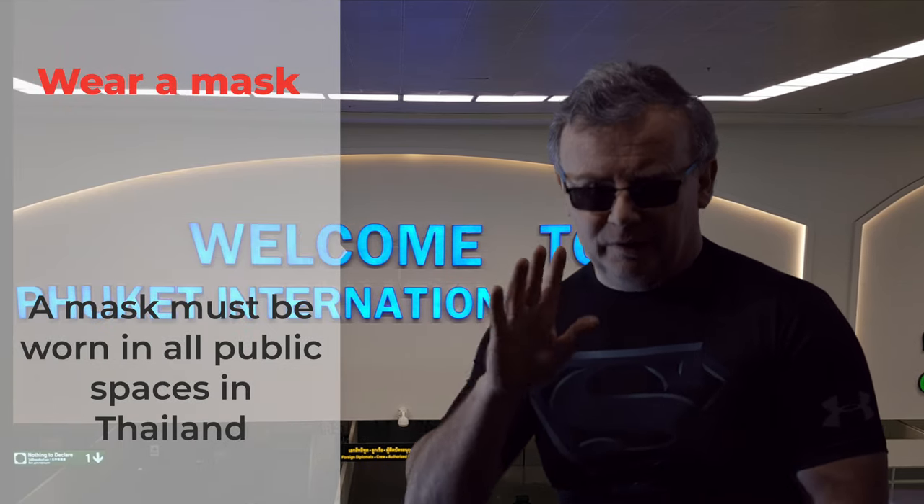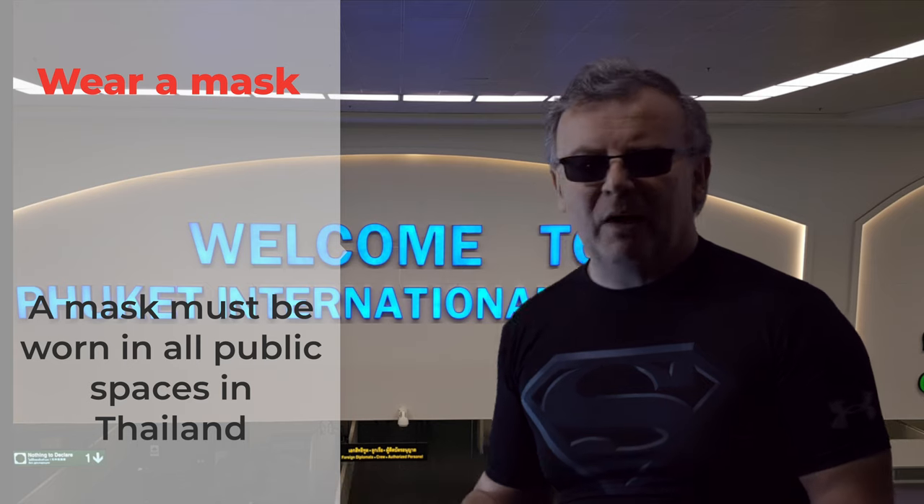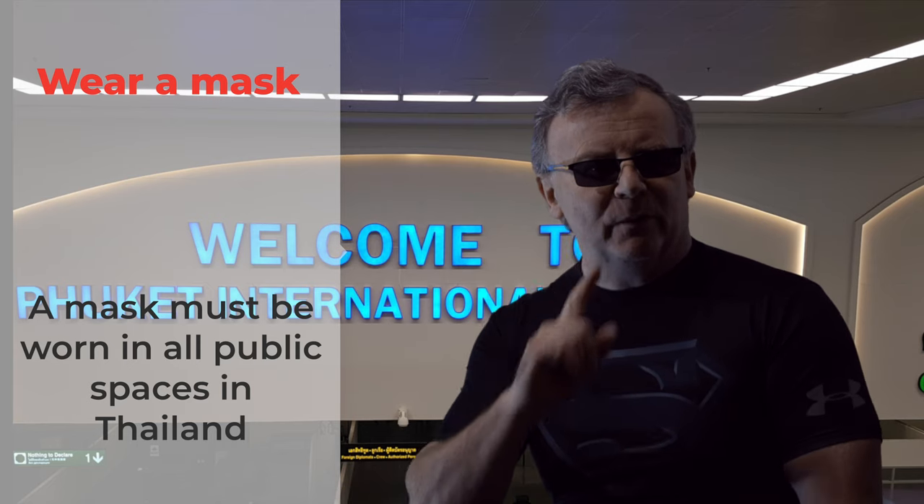Step nine: while you're going out and about in Phuket, you must wear a mask at all times.